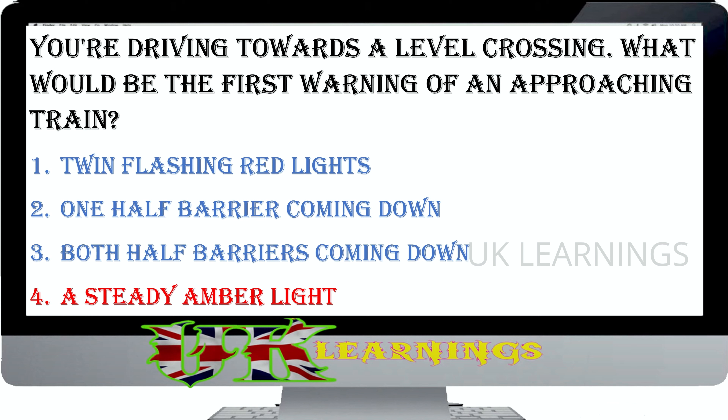The correct answer is: you'll have a clearer view of any approaching traffic. When turning right at a crossroads where oncoming traffic is also turning right, it's generally safer to turn behind the approaching vehicle. This allows you a clear view of approaching traffic and is called turning offside to offside. However, some junctions, usually those controlled by traffic light filters, are marked for vehicles to turn nearside to nearside.